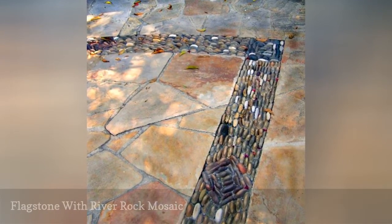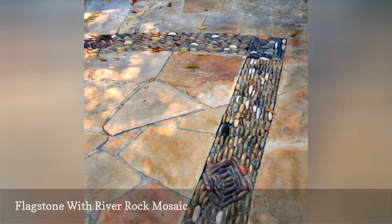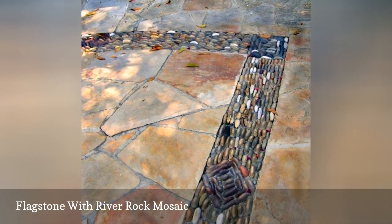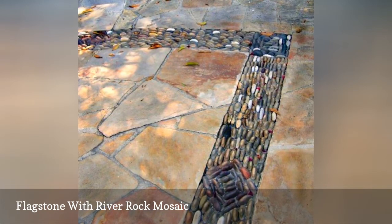Flagstone pavers on this patio floor get a framing effect with a mosaic border of Mexican river rock. The smooth rocks used for this mosaic are usually laid flat — note how these are turned on their sides for a more richly textured and unusual look.